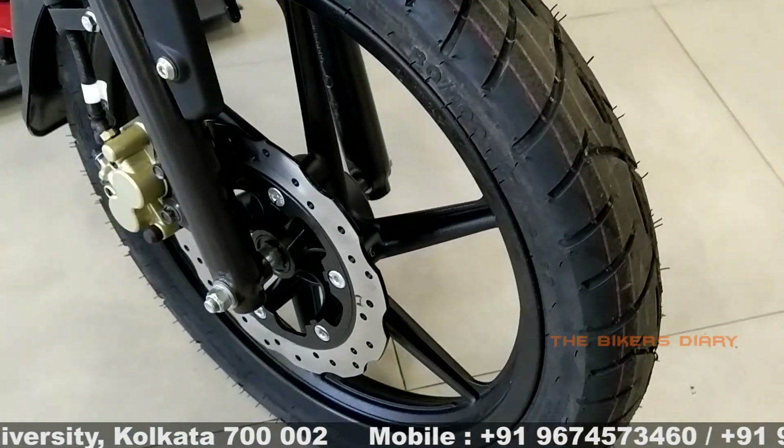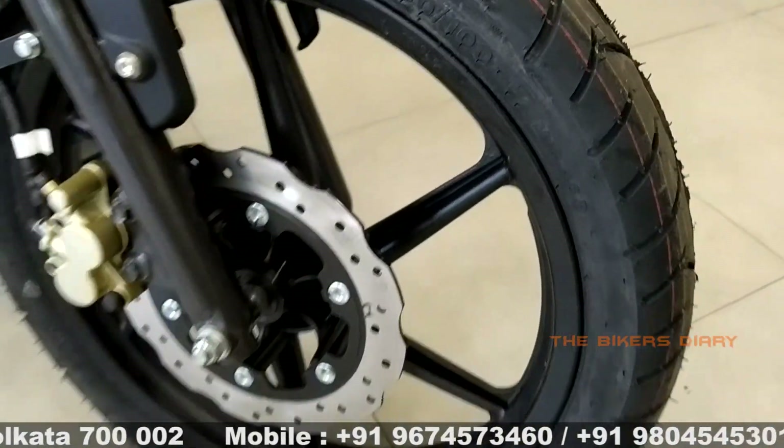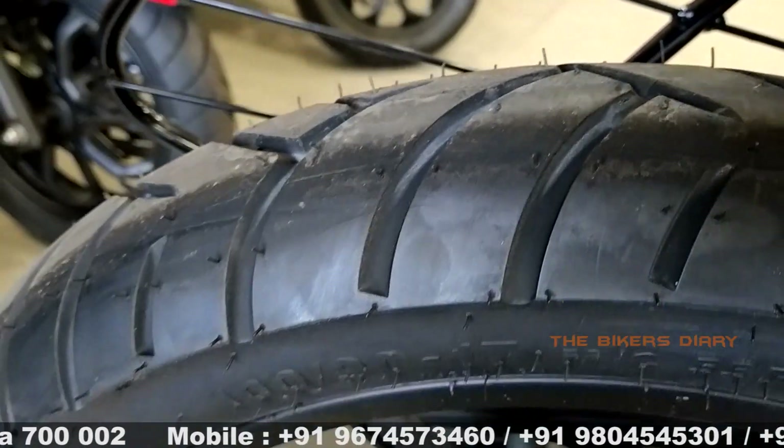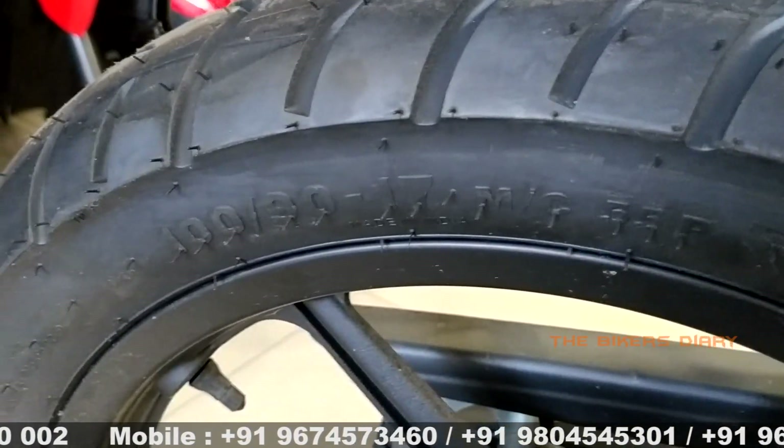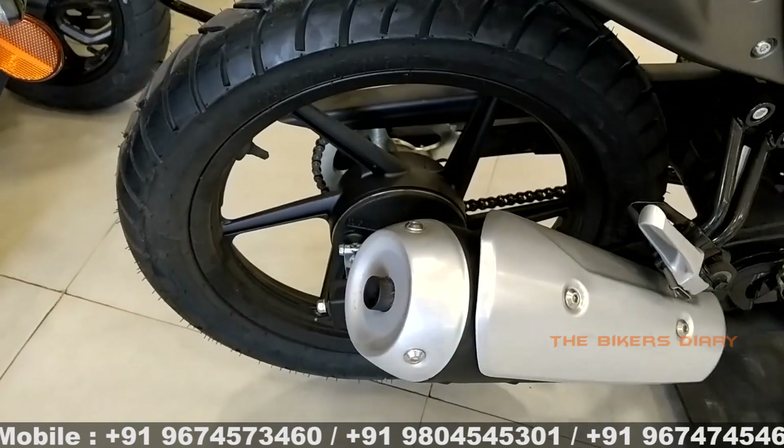Talking about wheels and tires, this bike comes with chunky white tires. The front wheel has an 80/100 size tubeless tire and the rear wheel has a 100/90 size tubeless tire. Both rims are 17-inch diameter.